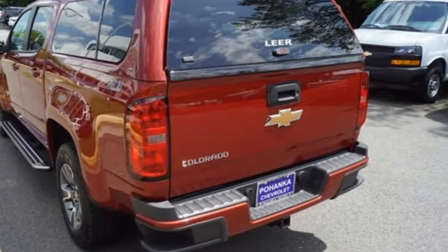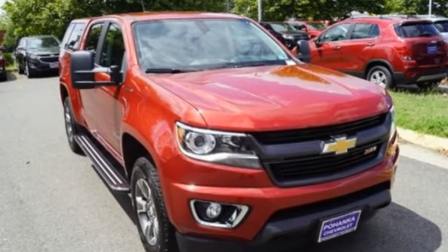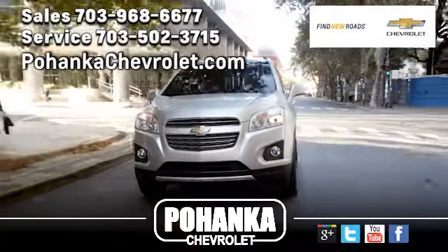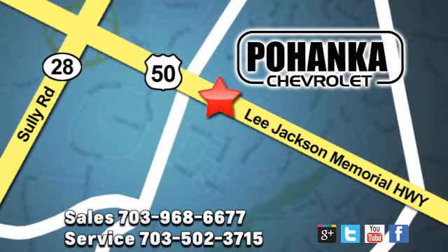In a Chevy, the journey matters more than the destination. See it for yourself when you take it for a test drive. Pohenka Chevrolet is a great place to buy a car. We're conveniently located at 13915 Lee Jackson Memorial Highway, Route 50 in Chantilly.